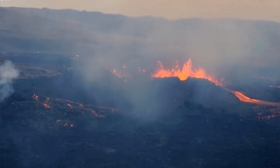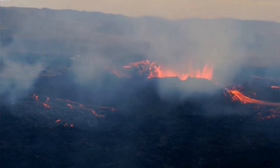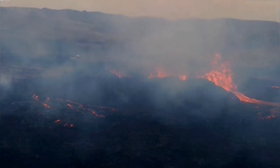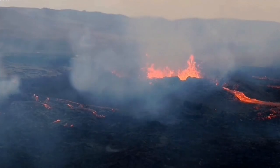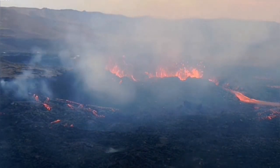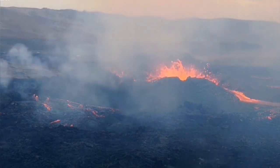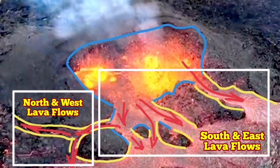What we have seen is that the north wall — which earlier I mentioned as one of the paths for the north flow — is now blocked almost. There is not much flow toward that direction. The only direction the lava is now flowing is toward the south and toward the east.